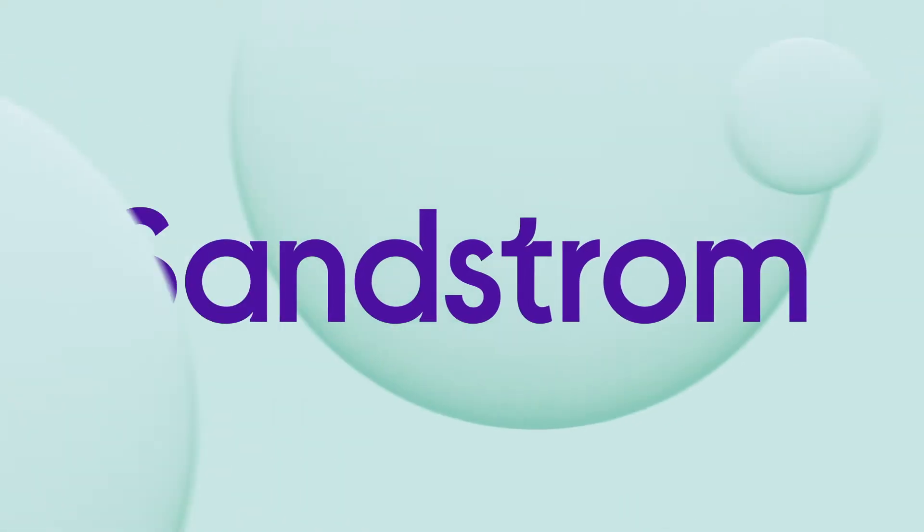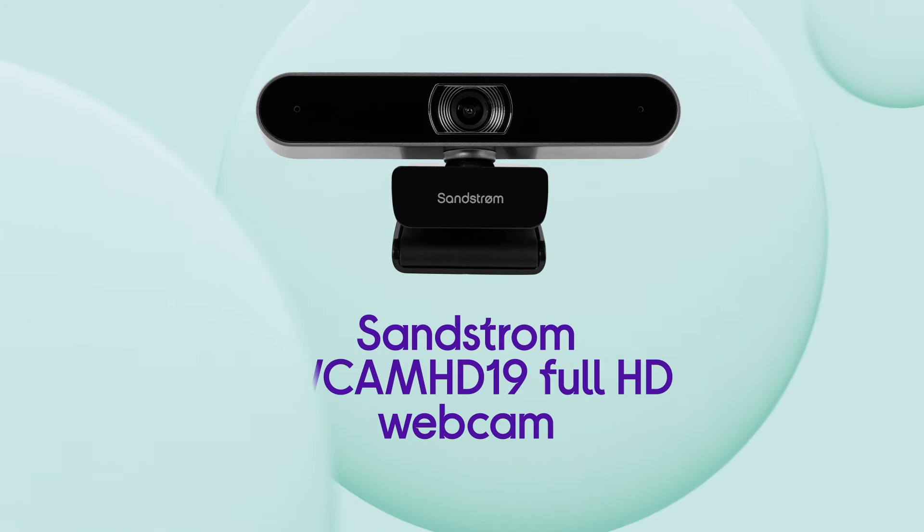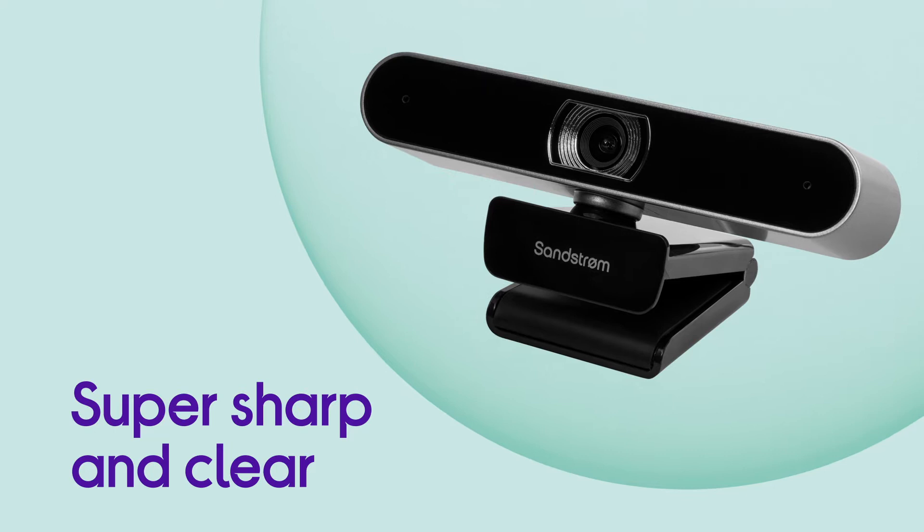This Soundstrom Full HD webcam makes sure that you can be seen clearly so you can stay connected via video calls. It captures video that's super sharp and clear, making sure to get plenty of detail with Full HD 1080p recording and high image quality.